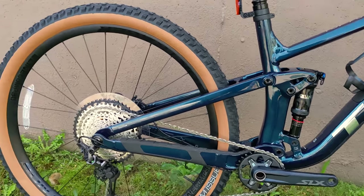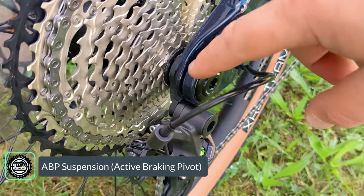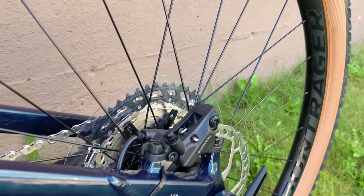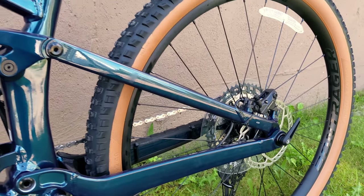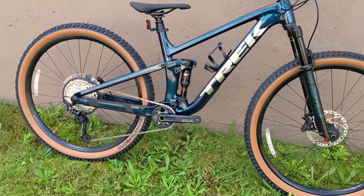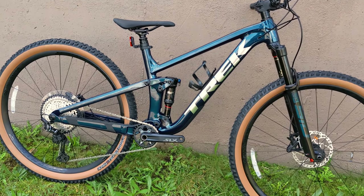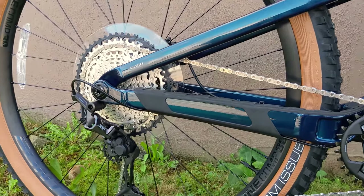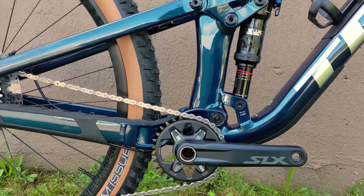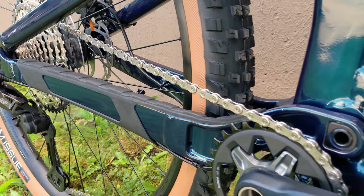To make the rear suspension perform really well, Trek uses their ABP suspension design — a concentric bearing holding the seat stay and chain stay together through the through-axle. Because the brake is mounted up on the seat stay and everything rotates on that axis, when you're descending and grabbing the brake it won't lock up the back end and prevent it from compressing — what they call anti-rise. The brake remains totally free. Looking forward from that through-axle pivot, you've got a higher front pivot that helps with anti-squat characteristics and allows the bike to be super playful while pedaling.